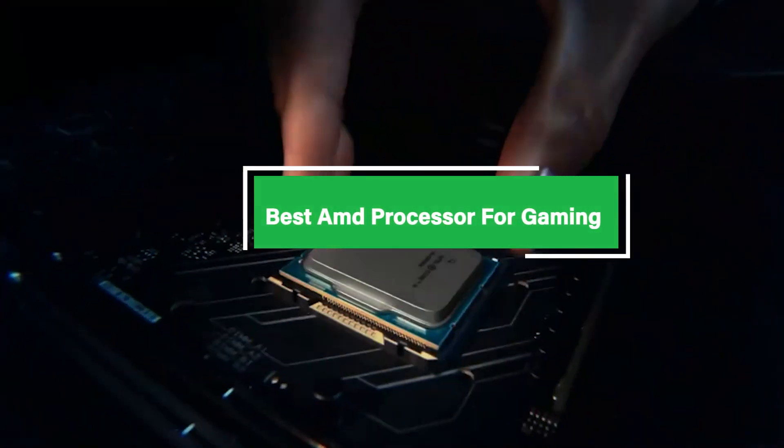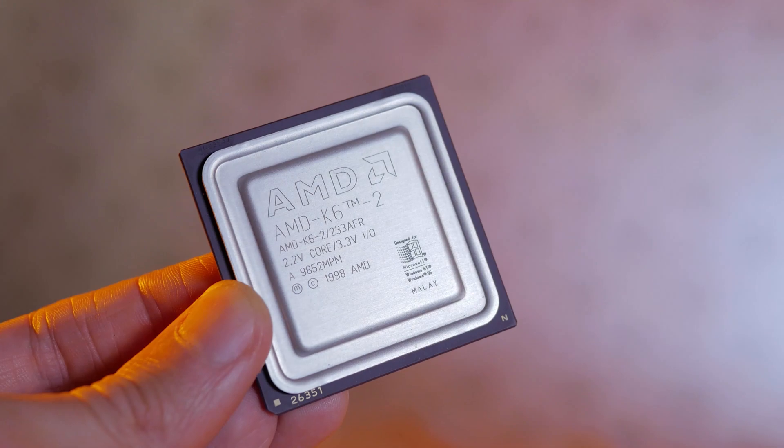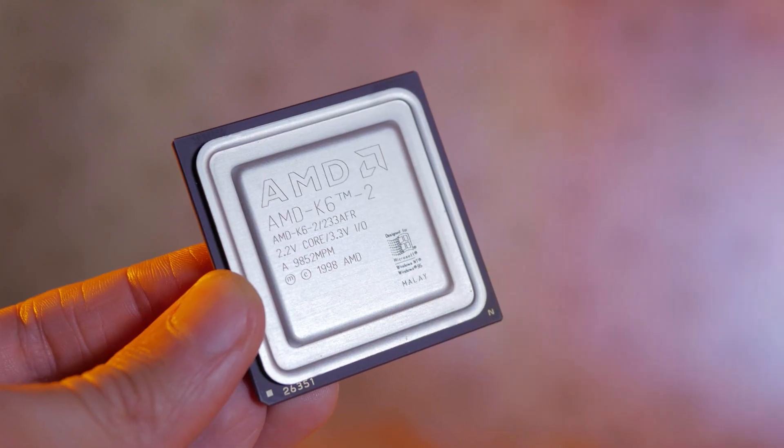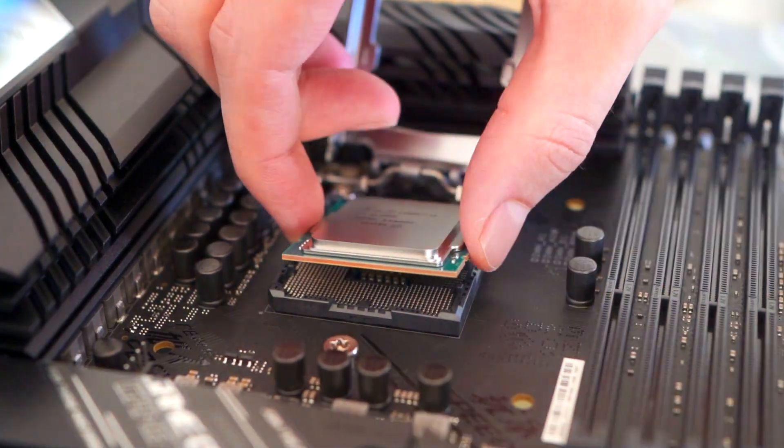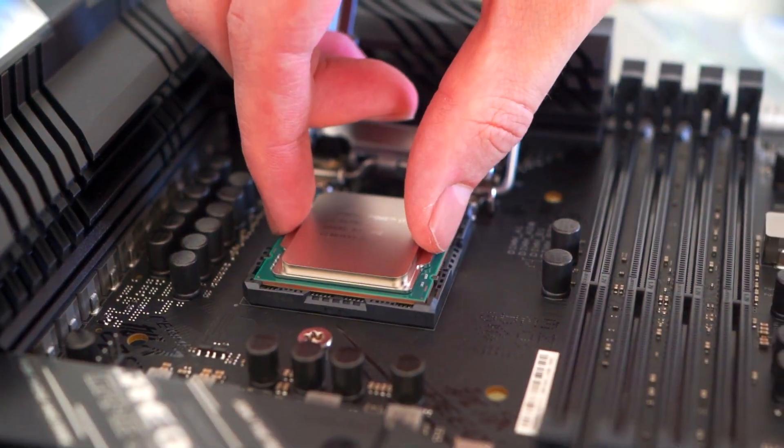Welcome to our guide on the best AMD processors for gaming. If you're looking to level up your gaming experience, you're in the right place. In this video, we'll explore the top AMD processors that deliver outstanding performance, smooth gameplay, and incredible value for gamers.